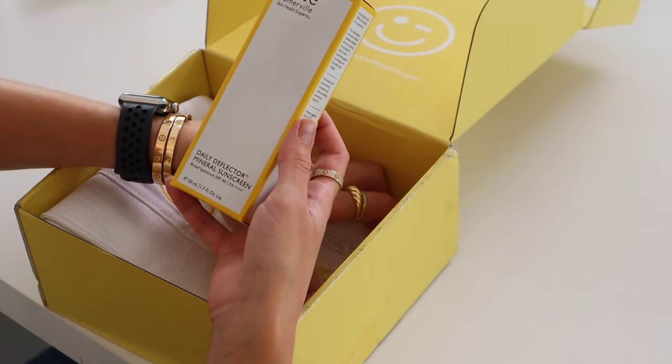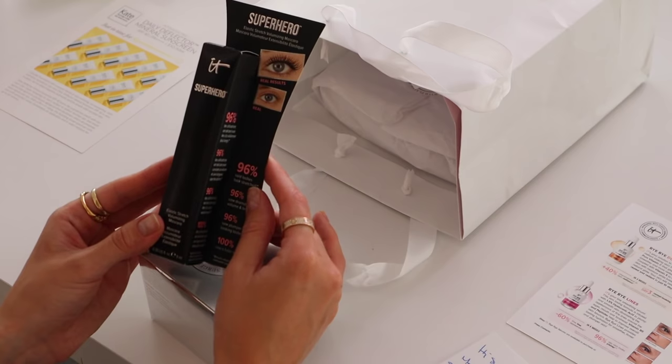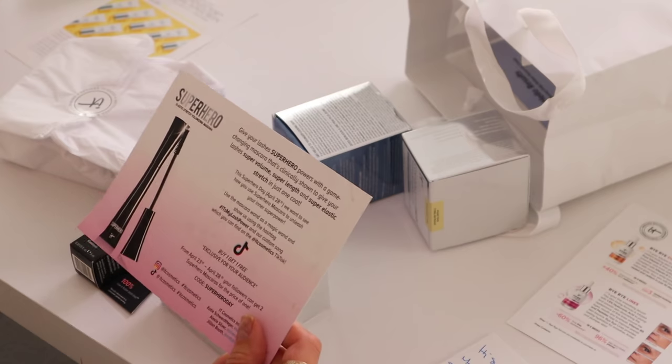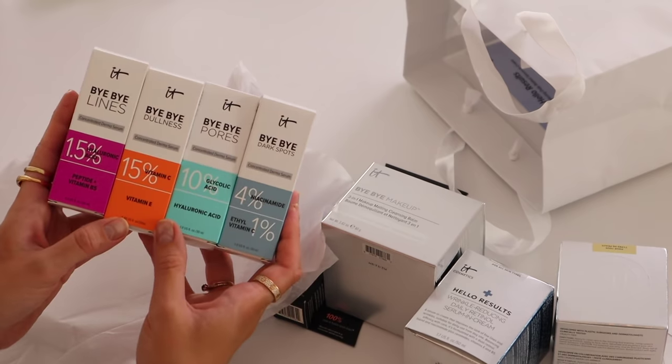They also sent the Daily Deflector Mineral Sunscreen, SPF 40 — easy to apply, no added fragrance, works well for sensitive skin. And a cute bucket hat to go with it — protecting myself from the sun, SPF on, bucket hat on. Next we have some goodies from It Cosmetics. They sent the Superhero Elastic Stretch Volumizing Mascara — before and after pics look crazy; supposed to give you volume, length, and elastic stretch with just one coat. Also the Bye Bye Makeup Cleansing Balm, a daily retinol serum, their famous Confidence in a Cream moisturizer, and four different serums — Vitamin C, hyaluronic acid, all good things.